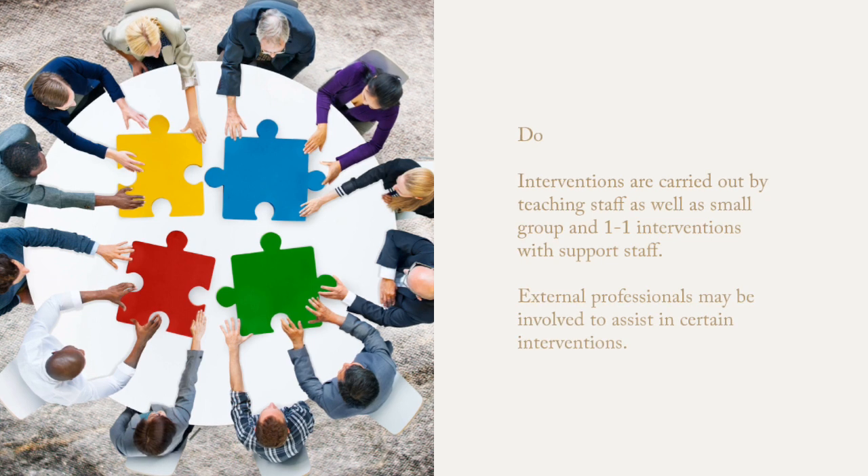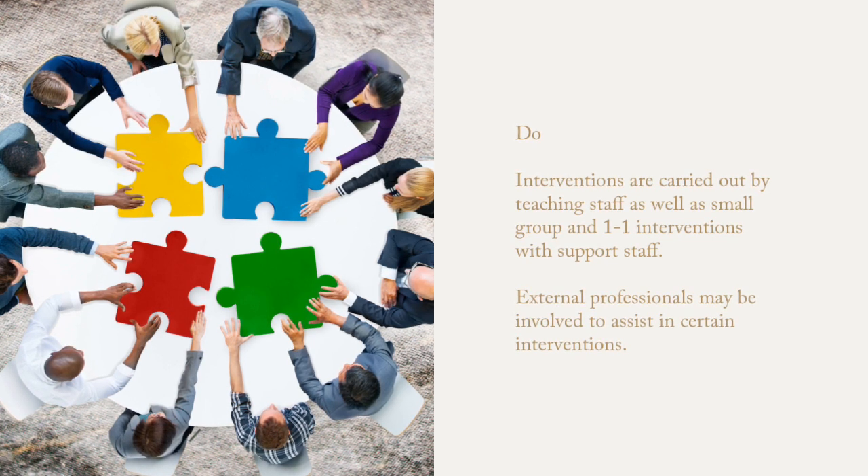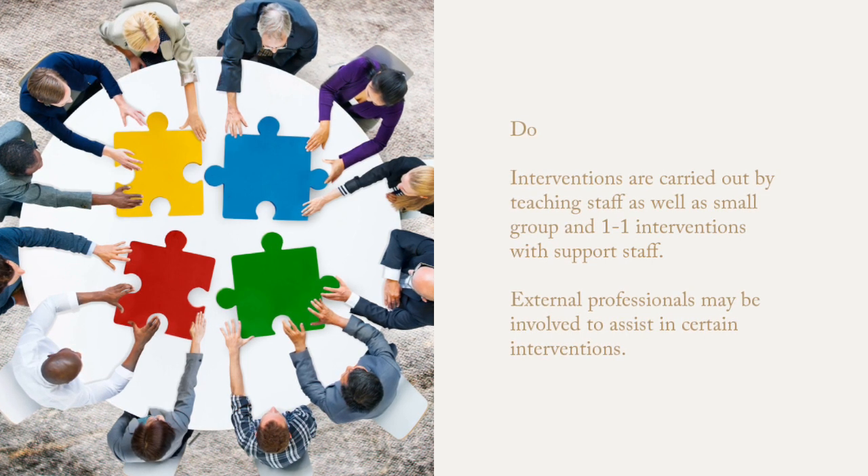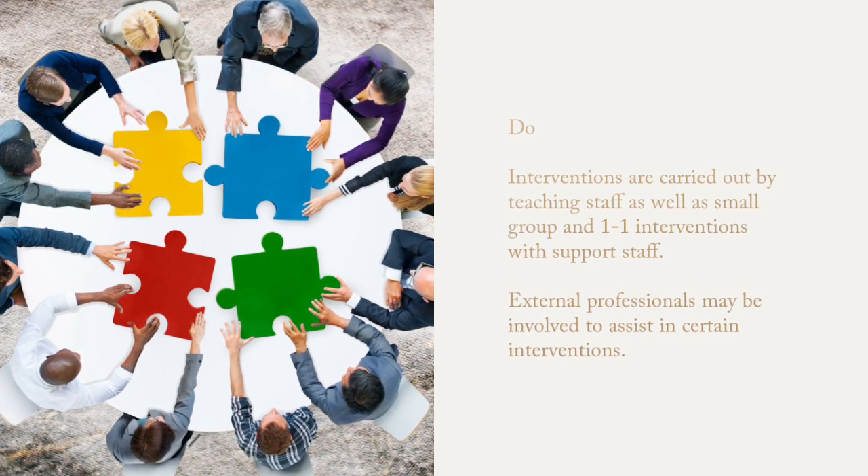We then put in interventions with teaching staff. This can be small group or one-to-one. External professionals may be involved to assist in certain interventions.